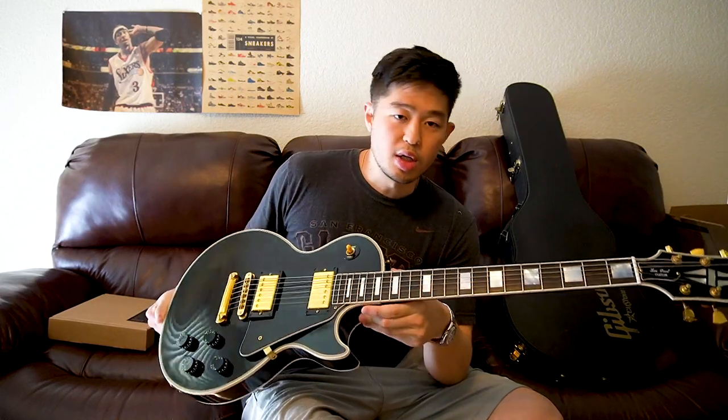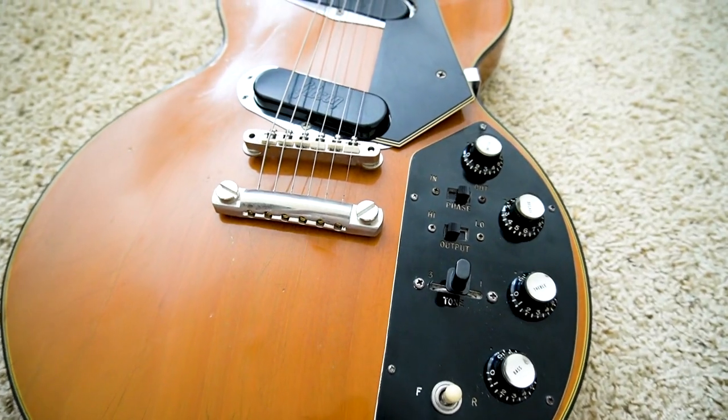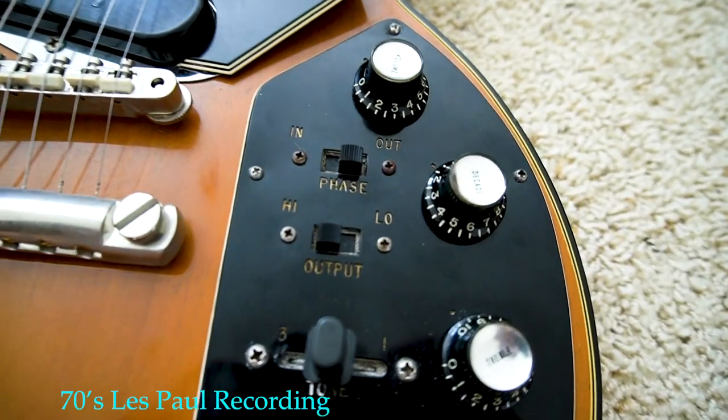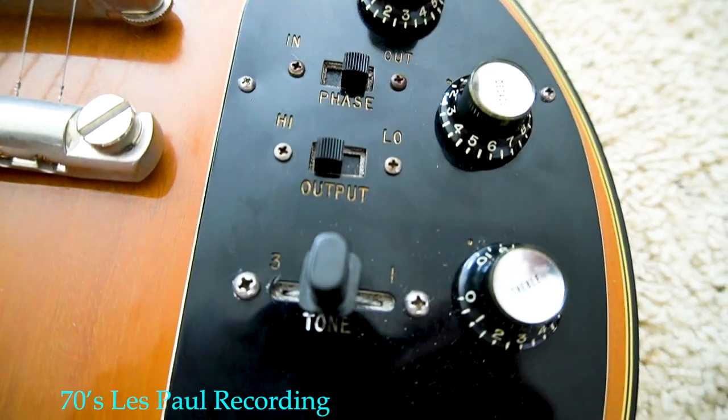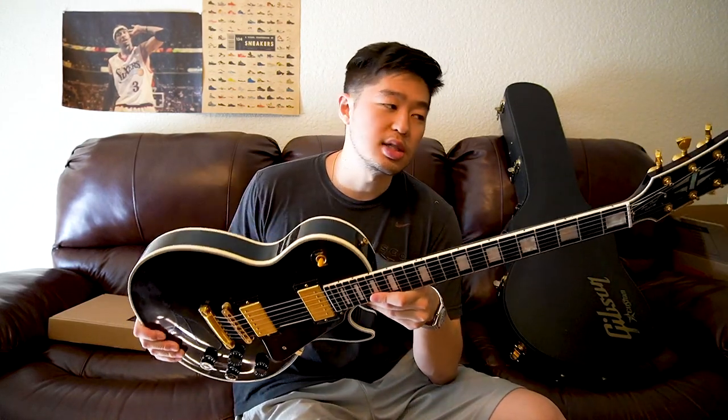The Gibson Les Paul Custom is arguably one of the most iconic electric guitars ever made. When people think of electric guitars, they usually think of the Fender Strat and the Gibson Les Paul. This is the highest model Gibson releases in their lineup. Obviously there are several different models — the Standard, the Traditional, the Studio — but at the very top is the Les Paul Custom.